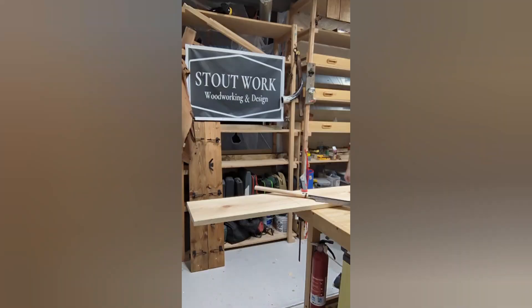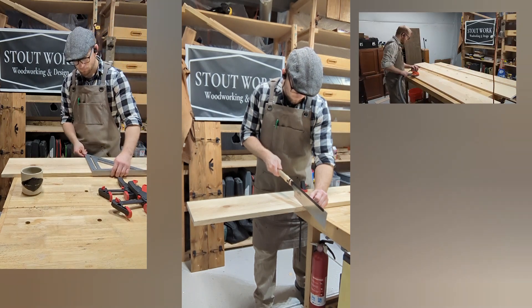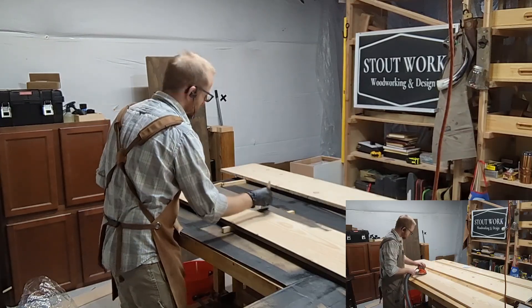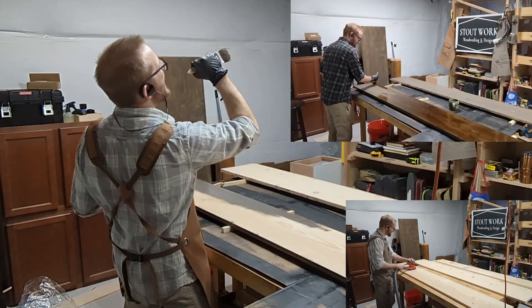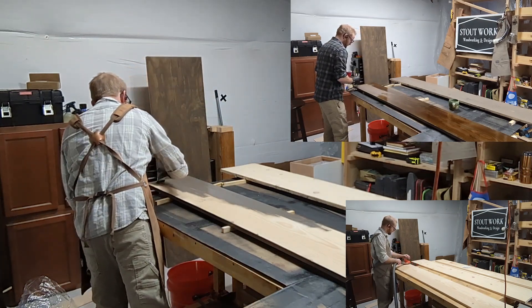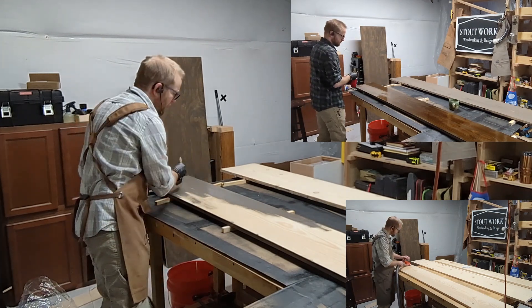I thoroughly enjoy using my hand tools whenever I can. As much as I hate staining, it's a bit more enjoyable when I have good music. The color we went with on the stain is called barn smoke, and man, it really pops — especially with the Danish oil really bringing out the color.